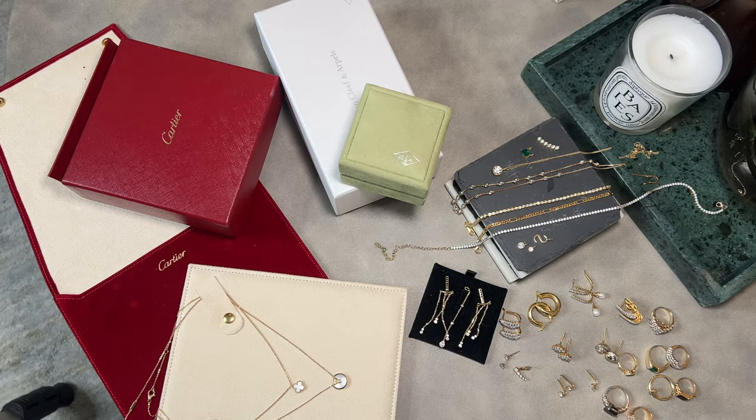Hello guys, if you're new here my name is Lindsay. Today I wanted to share my updated everyday jewelry collection. The last time I did this video was about a year ago, and all the pieces I featured then I still wear. Over the course of the year I've added new pieces and also managed to upcycle some of my older pieces, so if you're interested just keep watching.